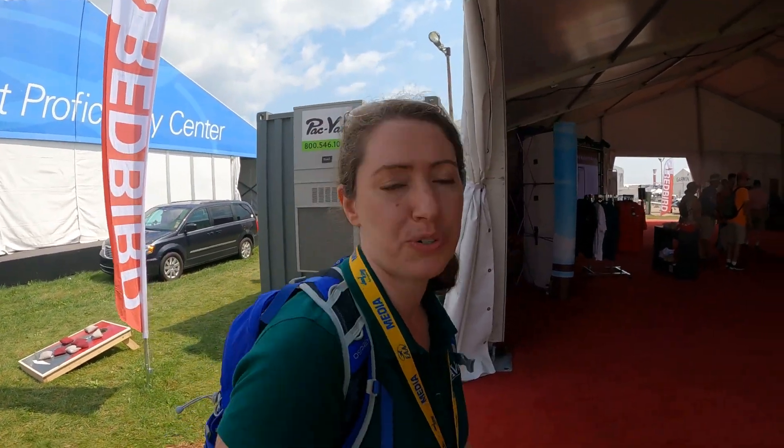Hi everyone, this is Kate O'Connor reporting for AdWeb from AirVenture 2021. We're over at Redbird where they're introducing a new proficiency app called Redbird Pro. We're going to talk to Josh Harnigal to hear more about it.